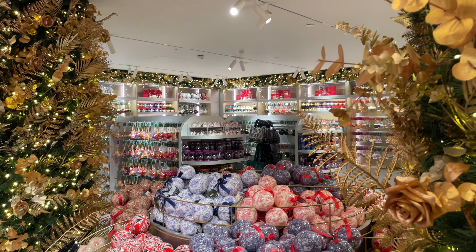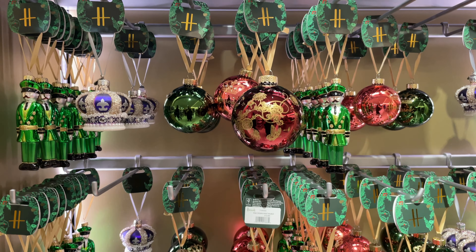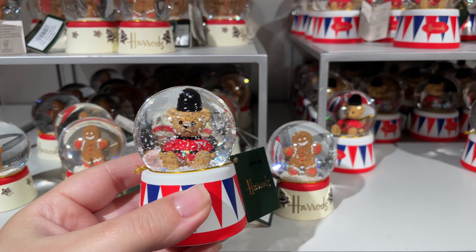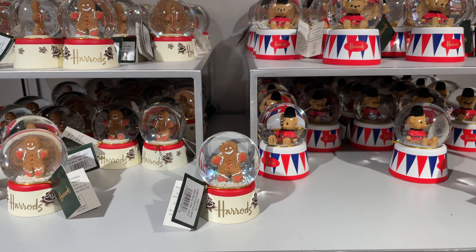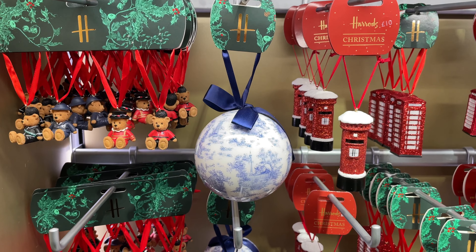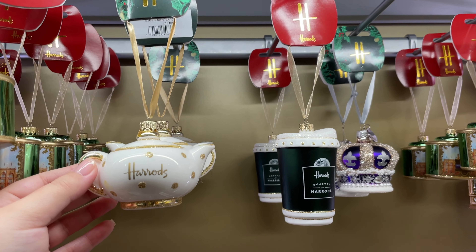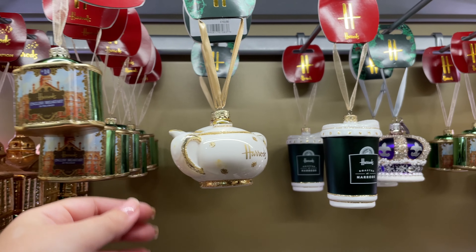The gift shop is located on the lower ground floor as well as the seasonal Christmas shop. As you may know, Harrods offers a wide selection of gifts and souvenirs ranging from leather goods to shopping bags and snuggly toys to kitchenware. You can even grab some tea and biscuits, however today I would like to show you anything that is Christmas related, and remember you can shop everything you see here online.